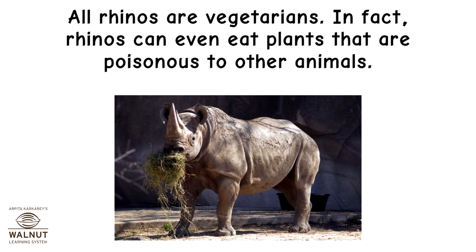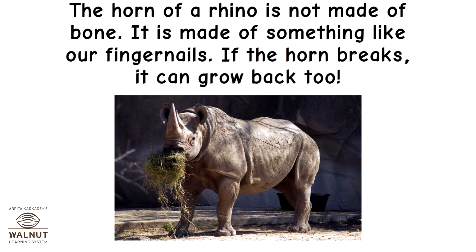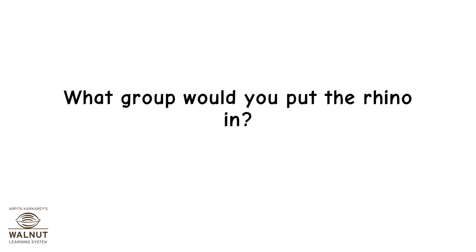All rhinos are vegetarians. In fact, rhinos can even eat plants that are poisonous to other animals. The horn of a rhino is not made of bone. It is made of something like our fingernails. If the horn breaks, it can grow back too. What group would you put the rhino in?